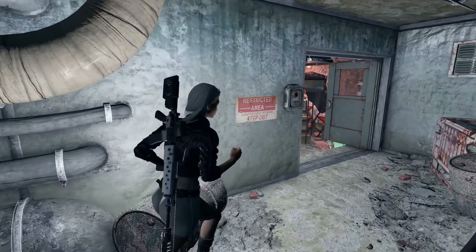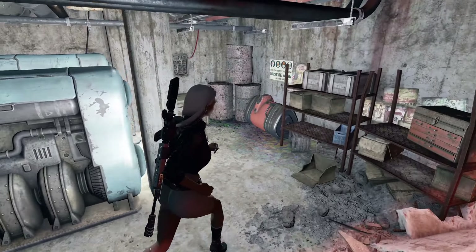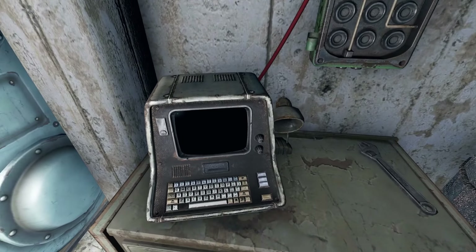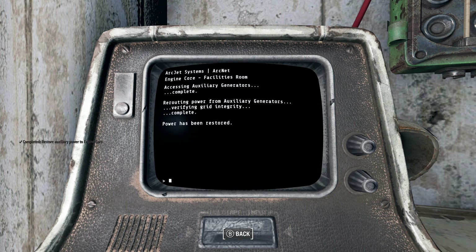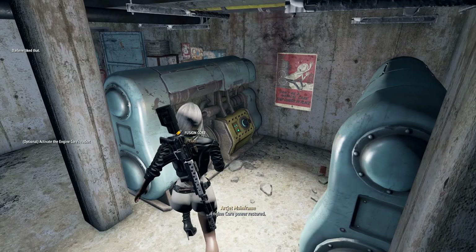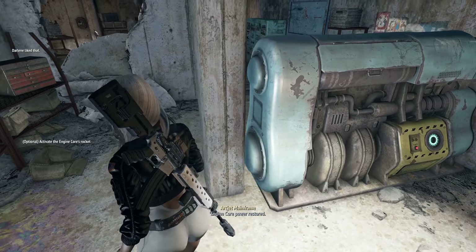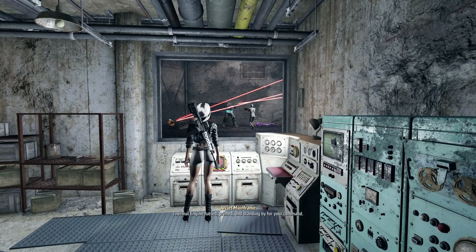Let's put Paladin Danse in a very hot situation. Power options — start! Auxiliary power. Jesus, that is a difficult word for me as a German — thermal engine fueled, standing by for your command.